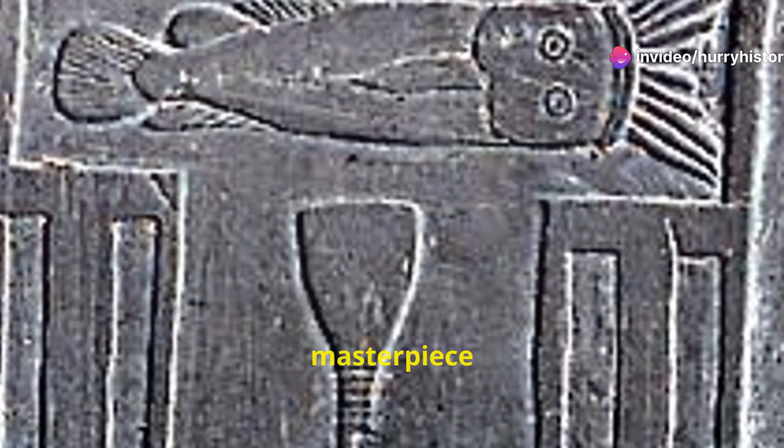The use of hieroglyphs, the stylized depiction of human figures, and the emphasis on symbolism are all characteristic of Egyptian art. The palette stands as a masterpiece of early Egyptian craftsmanship and a window into the artistic sensibilities of the time.